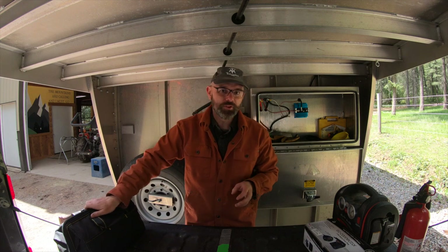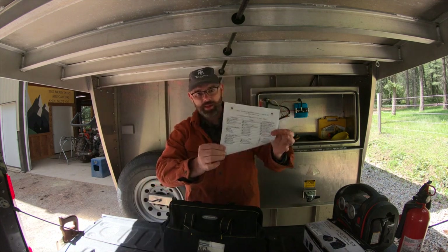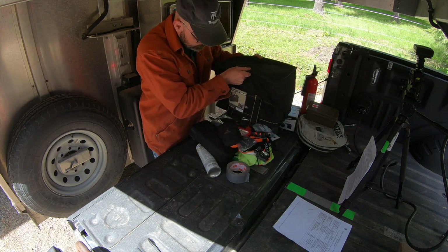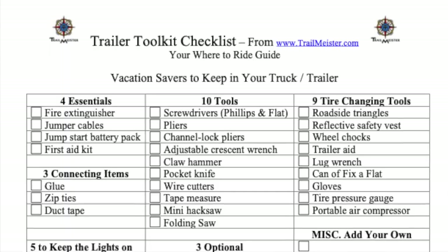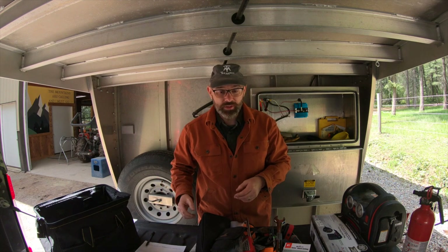Let's dump out this tool bag and see what I still have in here as well as what's wandered off. To do that, I have a checklist. Let's go through the checklist one item at a time and make sure we have what we need as well as make notes for what we need to get.